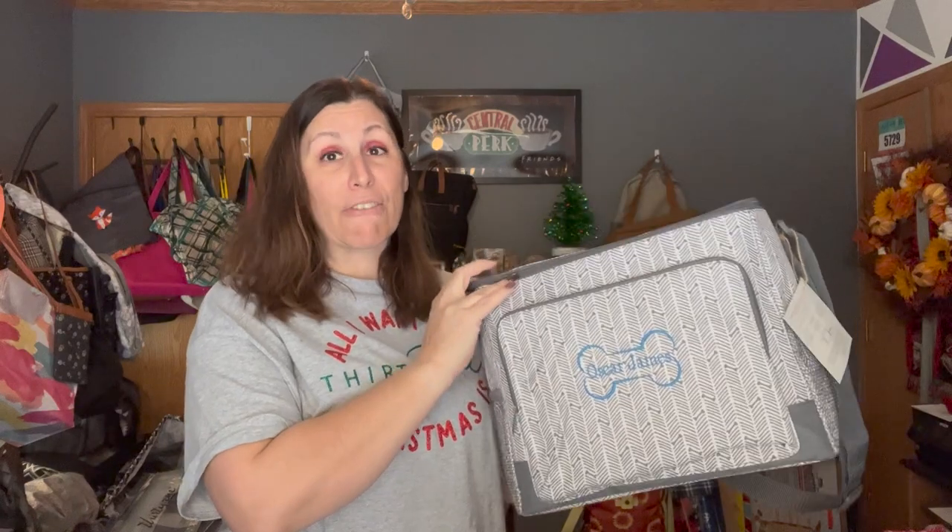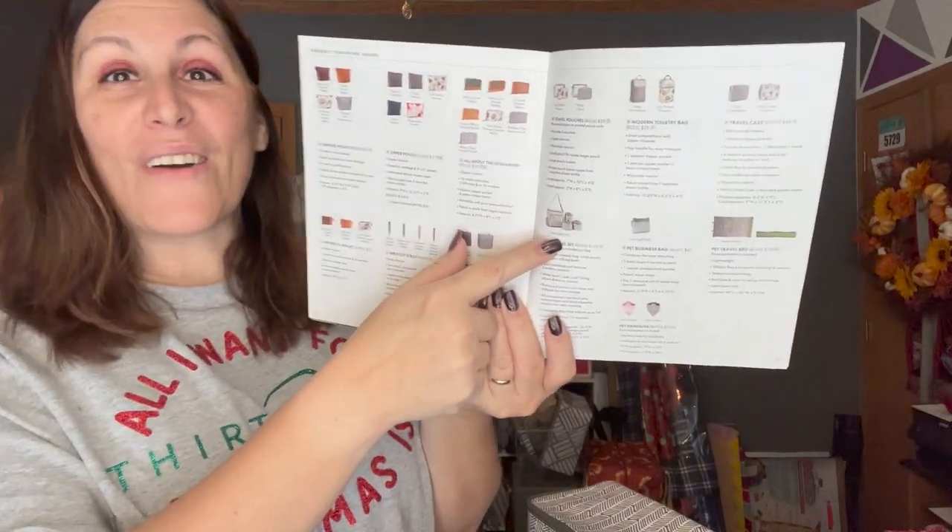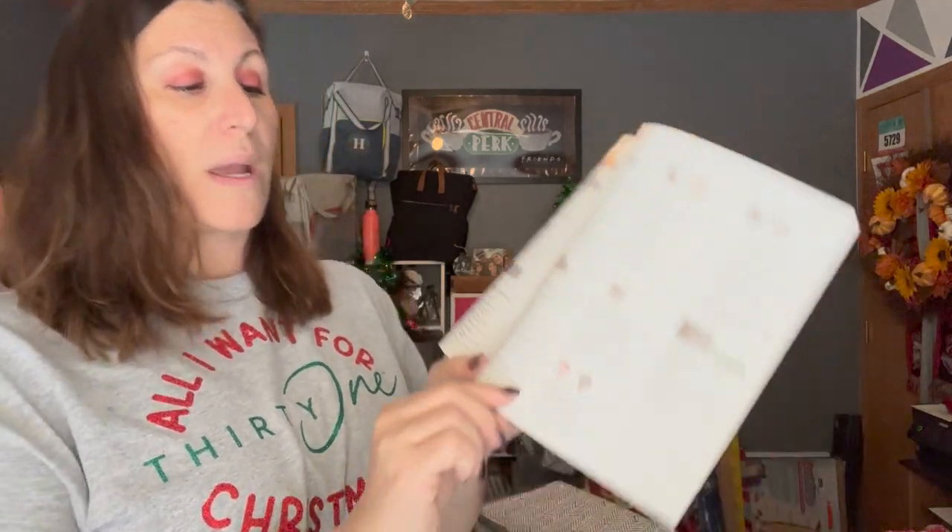Now, you might wonder why I'm showing this when the current catalog is almost over. It's actually in the holiday and pet collection — but the great news is it's coming to the new catalog! It is going to stick around. Our cute little pet business bag is staying too — it is called the Pet Business Bag — where you can store those little bags you use for pet waste when you're out and about.